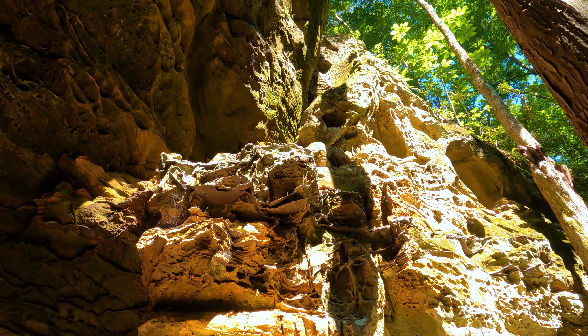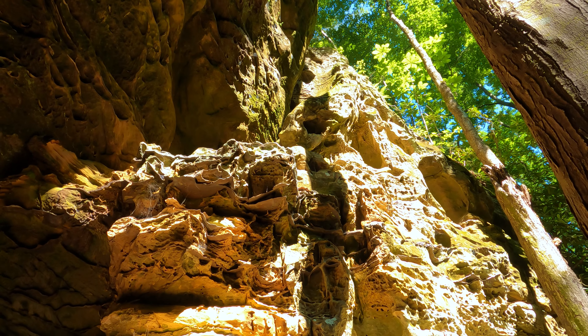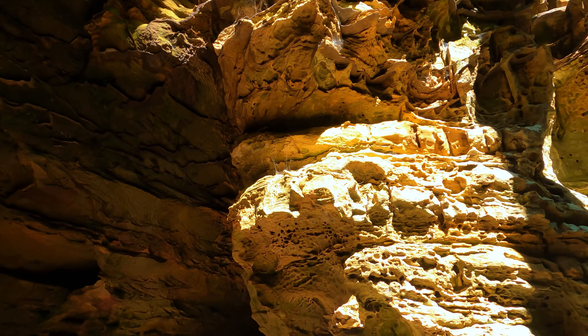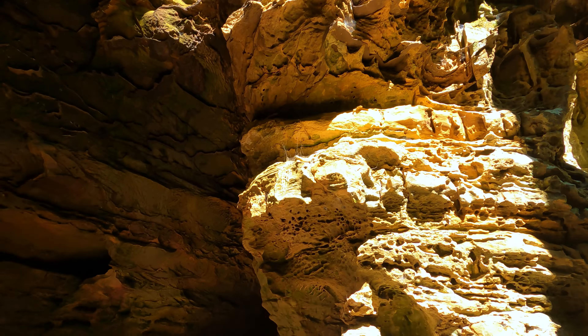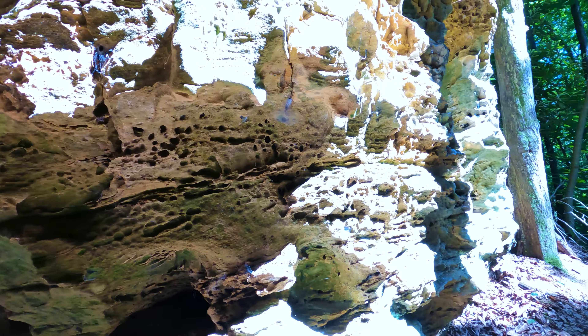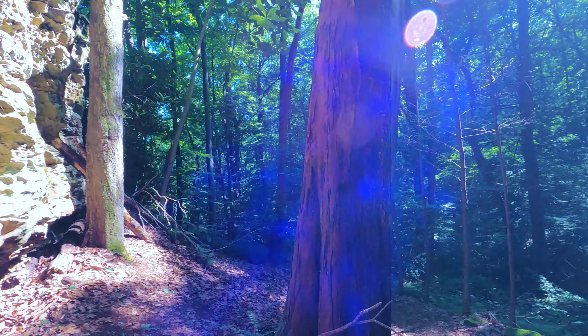There we go, now leaving Turkey Roost Rock House. It's got these tubes and stuff forming the rocks from the erosion. Everything in here is formed by water.